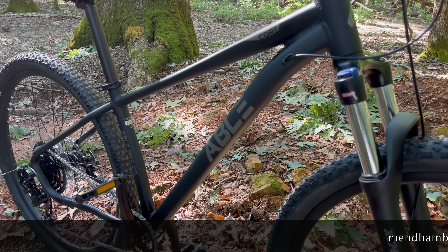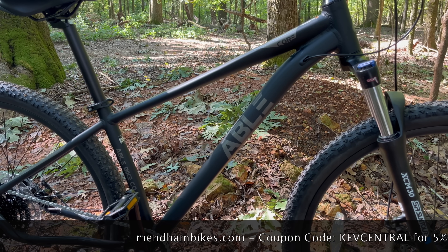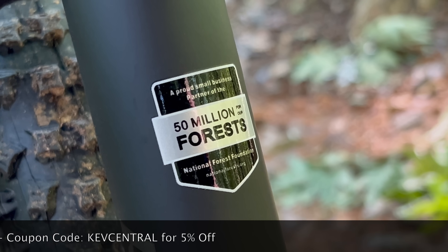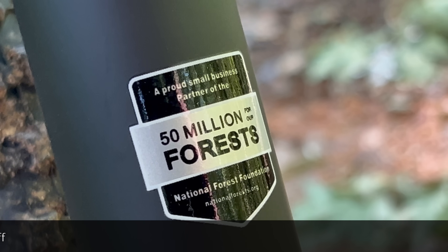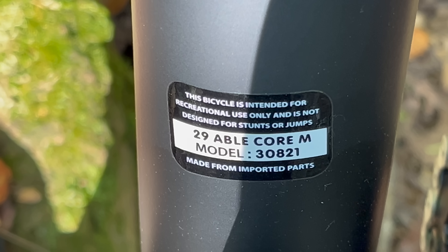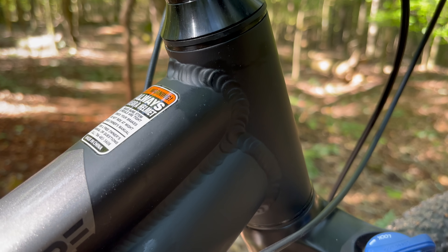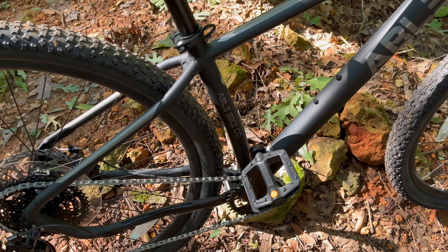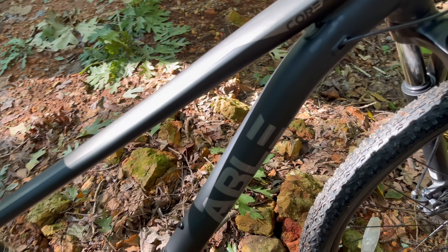Now let's talk about this frame. This bike comes in sized frames — small, medium, and large — all available at the time of this video. This frame is a medium, and I sized it at home at 16 inches. There are two colors: a slate, which is kind of a blue color, and what they call black. But the black is actually two colors — the base is a glossy metallic, almost a taupe, and then there's a flat black as well.